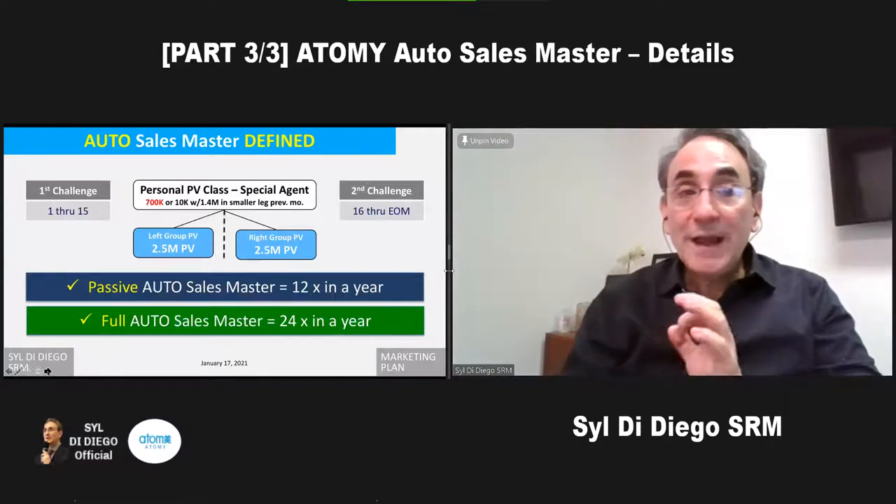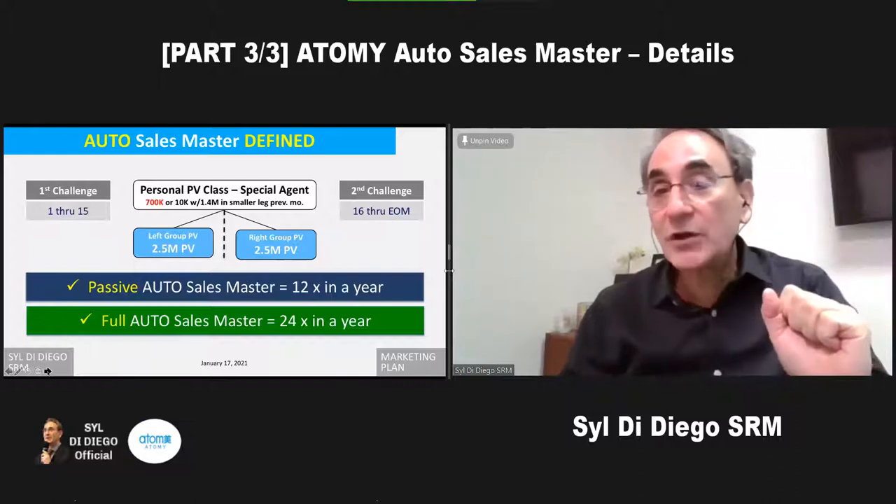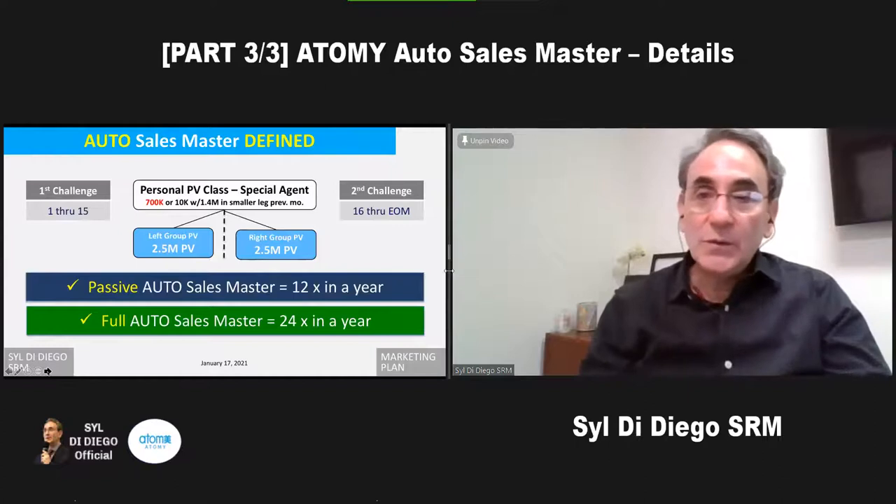When you become a passive auto sales master, we have an auto sales master conference, and then we learn even more things about leadership because the auto sales master rank is the first career step. That's what happens, and that's how we're defined as the auto sales master.